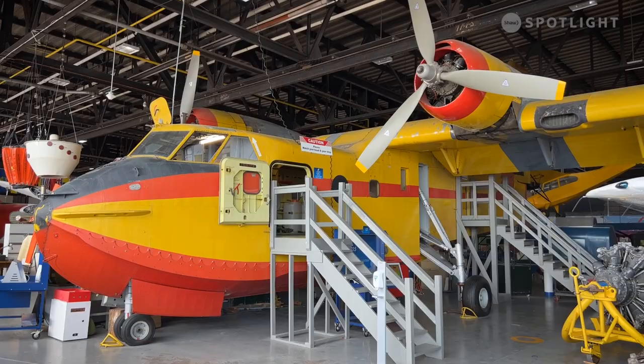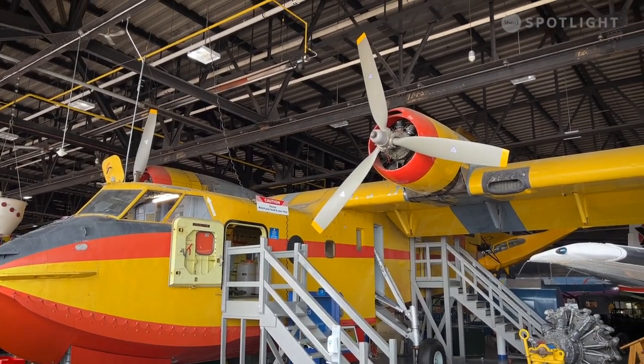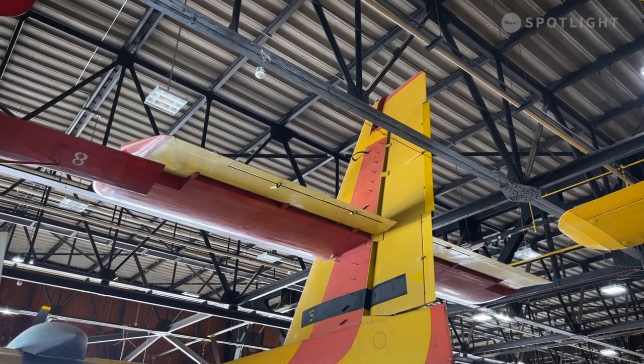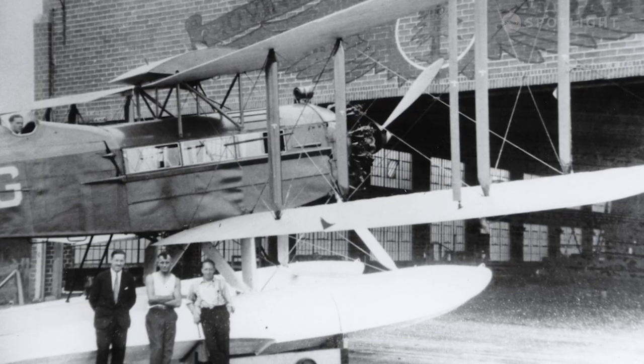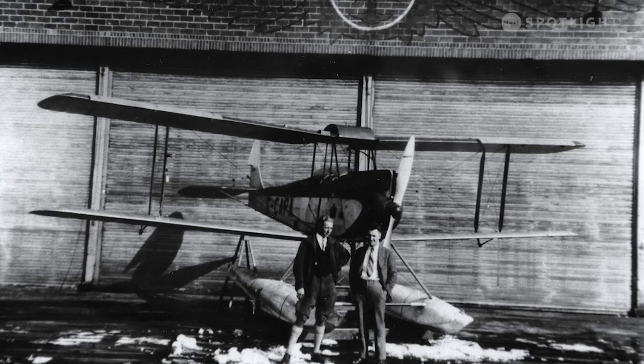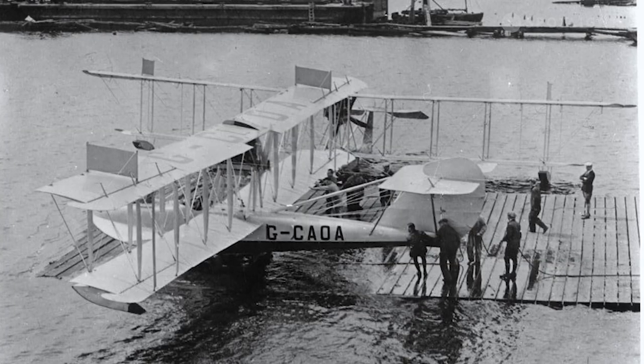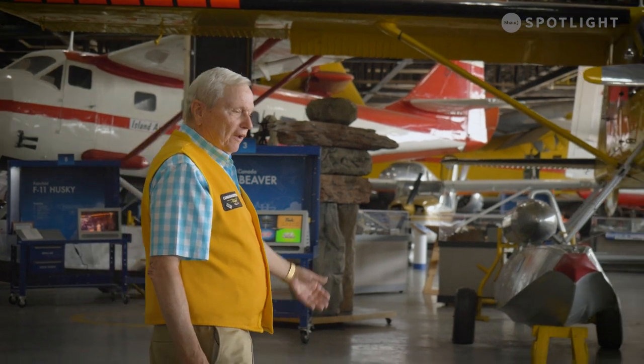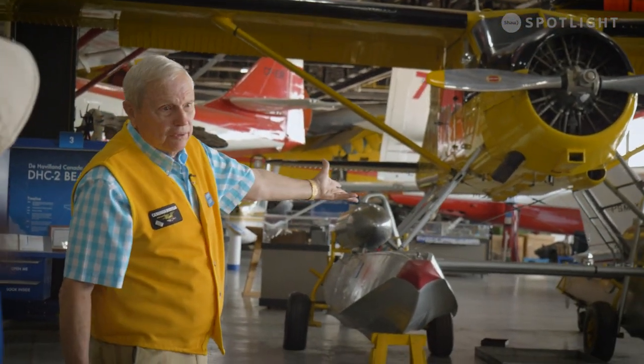The government started to buy water bombers in the 1980s. You couldn't get the water bombers through the doors, so this became obsolete, became a museum. The people here, the Provincial Air Service, flew the planes and would make suggestions to the manufacturers for improvement.